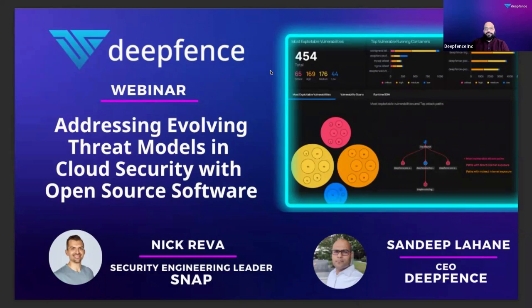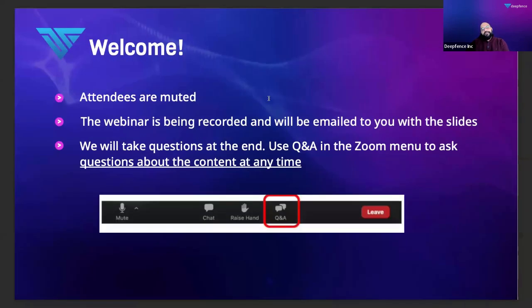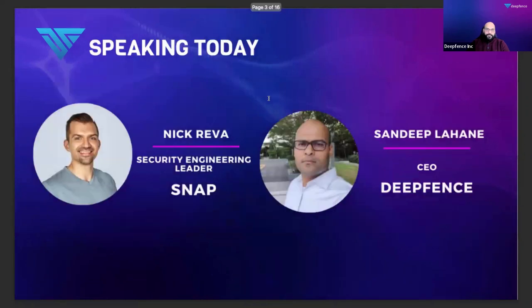With that, let's go ahead and get started. By default, all attendees are muted. This webinar is being recorded and you'll have the slides as well as the video shared with you going forward. Keep asking questions anytime you want. I'll try to keep looking at the questions, and if I find any that are super relevant at that point in time, I'll bring them up. Otherwise, we'll take a couple of questions towards the end of the webinar.